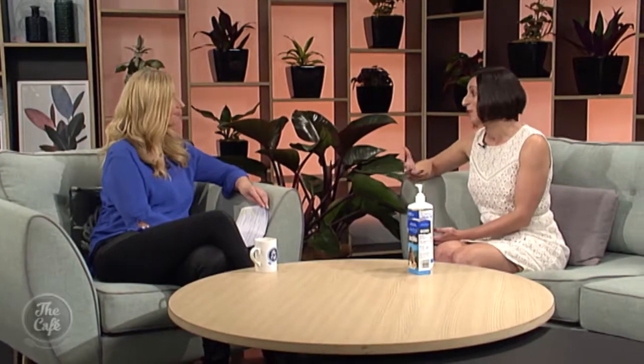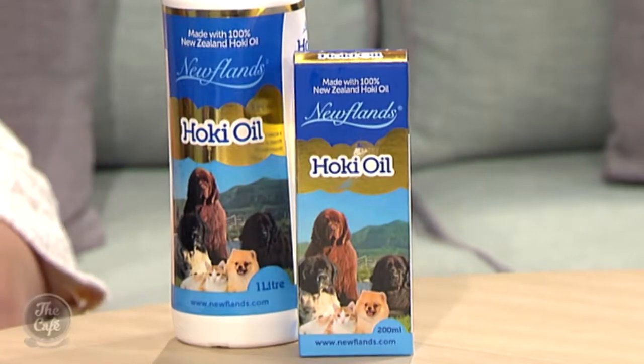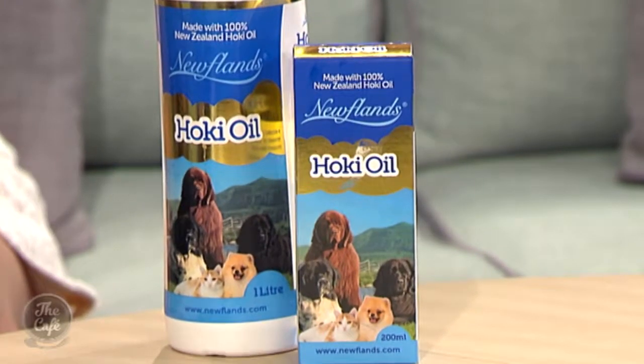So is there something we can do to help our pets? Absolutely, there are lots of different things you can do. For me today, I'm here to talk about Newfoundland's Hokie Oil, and that's something I've seen very recently — how well it really worked for a dog that had terrible skin. Yes, I am very much about the fish oil.